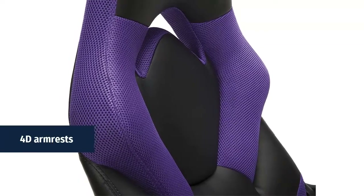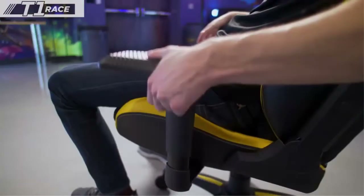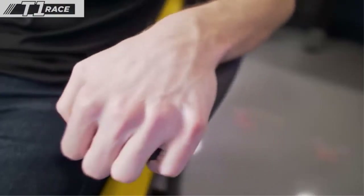4D armrests: adjust and move the armrests in any direction — raise or lower the height, slide left or right, forwards or backwards, or swivel to your desired location.